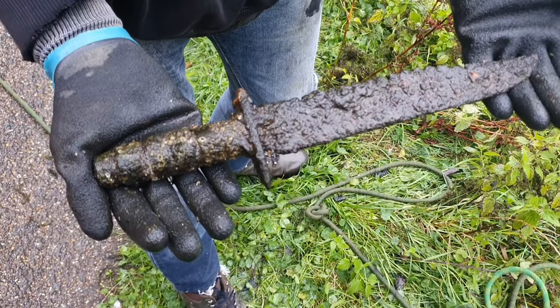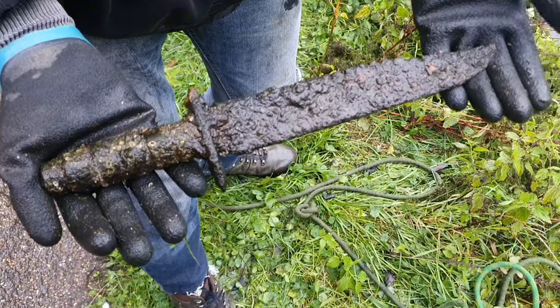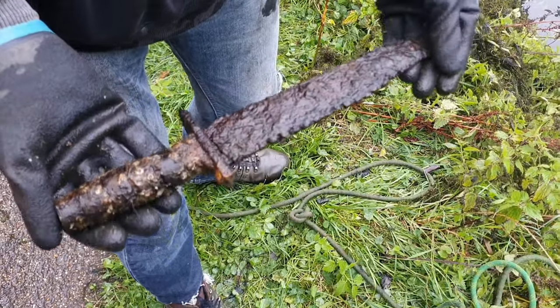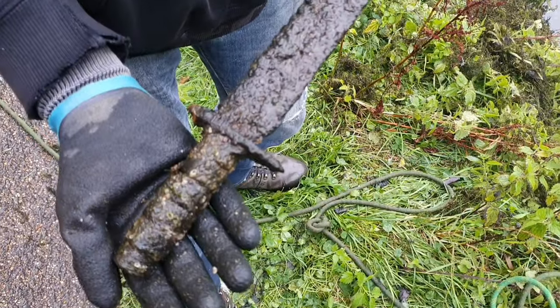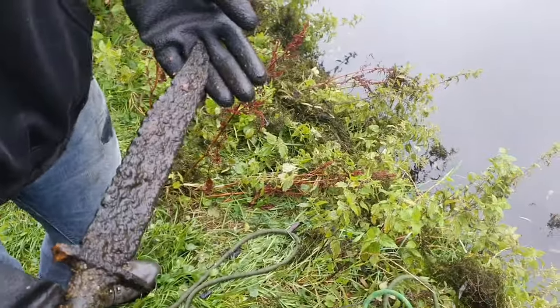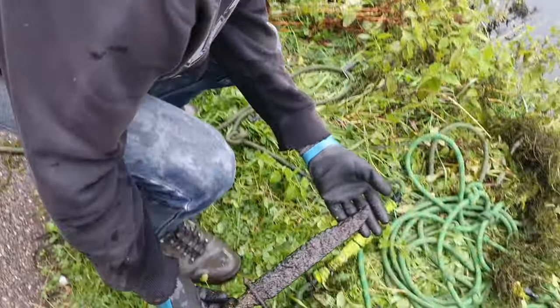This is stuff dreams are made of, I love this. I've never ever found anything like that - the best I found was a sword bayonet last year. Wow, sweet! So folks, that's Long Eaton, that's Nottinghamshire-Derbyshire. Sweet find.